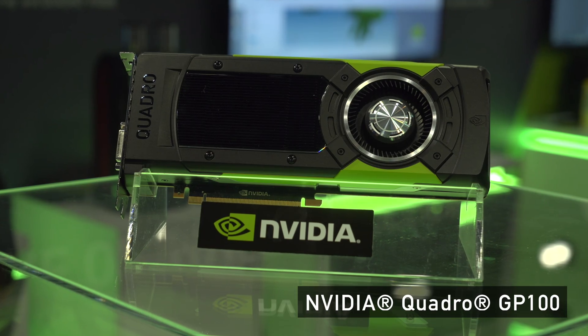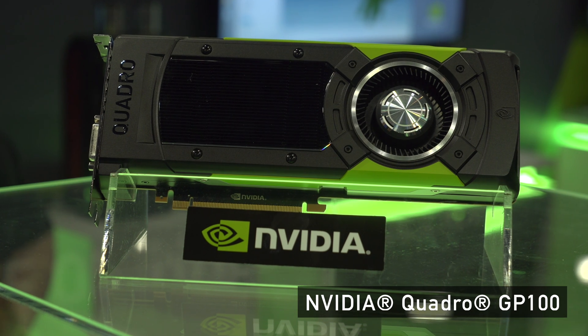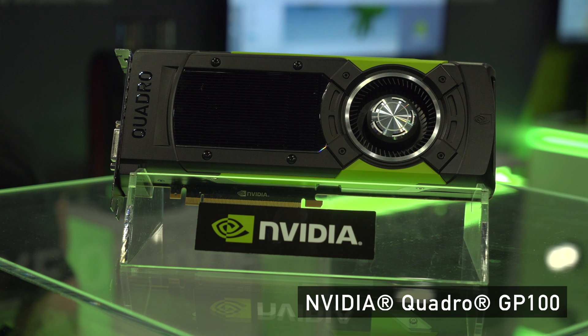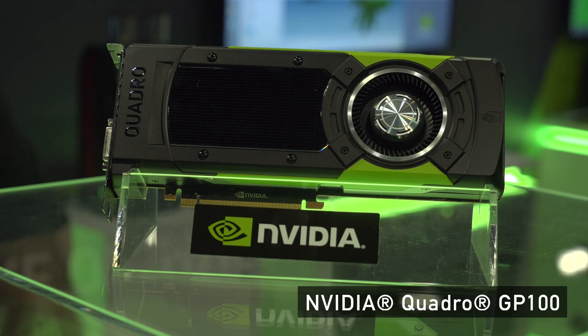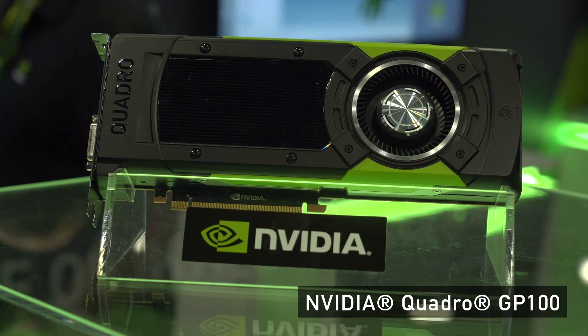We have our GP100. This is a phenomenal new card with a tremendous amount of double precision capabilities on that GPU. You can do compute on it. You can see some simulation work behind me in the background. You can do all of your simulation work, visualization work, and drive VR all with that one graphics card. It's a supercomputer shrunk down into a GPU.